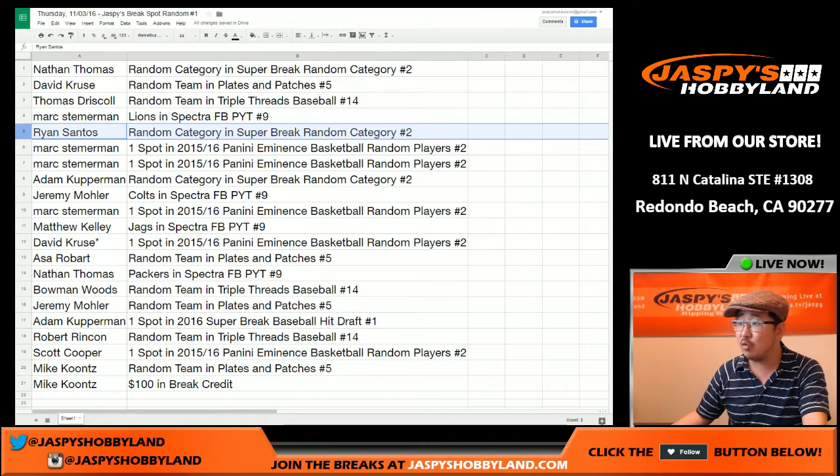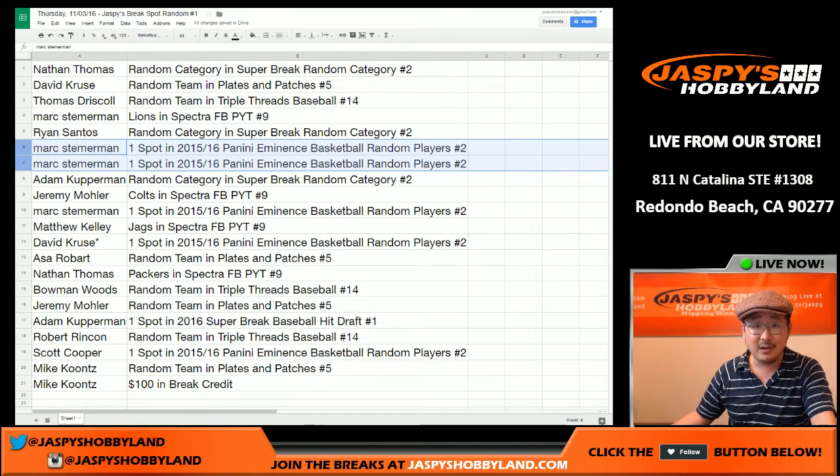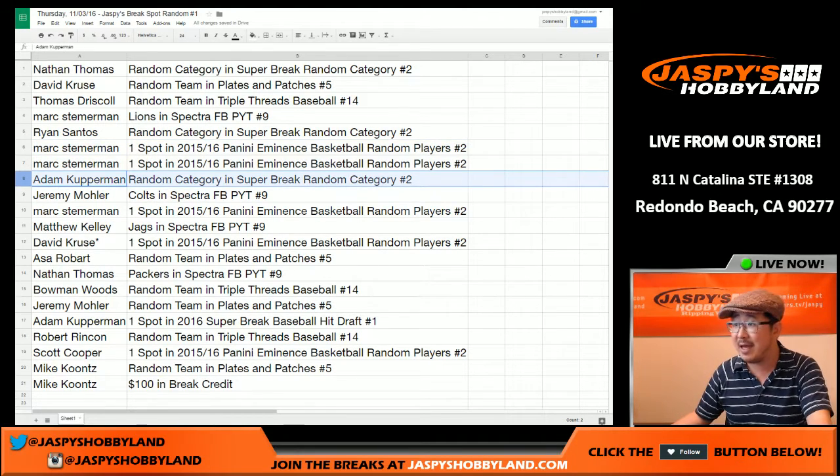Mark, you've got the Lions in Spectra Football for the first half of the case. Ryan, you've got a Super Break Deluxe Baseball spot. Mark, you've got two spots in Eminence Basketball — you get two random players per spot, so four random players total in Eminence Basketball. That's a $75 value. Adam K gets a Super Break Deluxe Baseball spot.